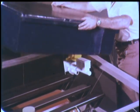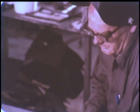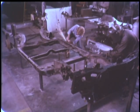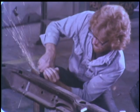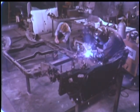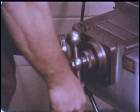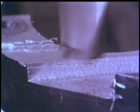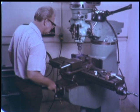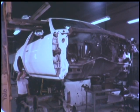Before actual construction began on the hybrid, mule cars were built to test the various subsystems. At Triad Services, the frame of a commercial sedan was modified to meet the hybrid specifications. This so-called mechanical mule will be used to assess the driving and handling characteristics of the hybrid car, as well as to test such conventional components as the power steering and power brakes, the air conditioning and heating systems, and the prototype hybrid powertrain and transmission.